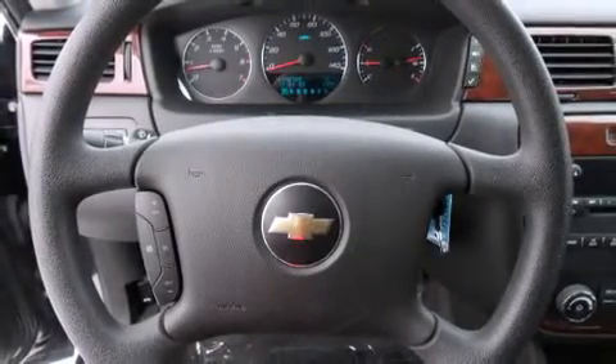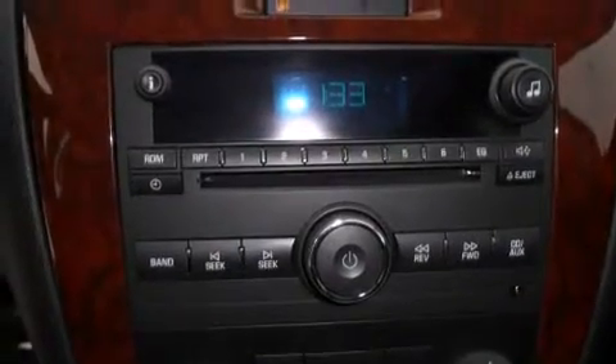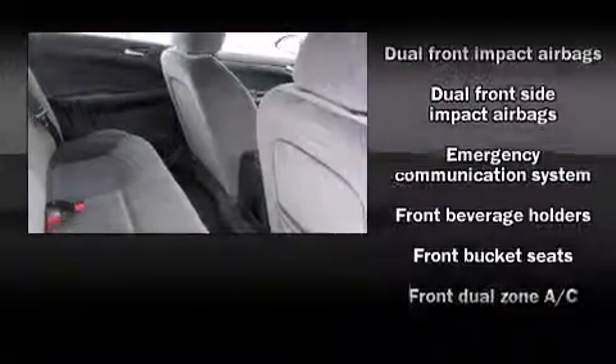It features front and rear reading lights, variably intermittent wipers, a trip computer, front dual-zone air conditioning, remote keyless entry, and power windows. Chevrolet ensures the safety and security of its passengers with a comprehensive suite of equipment.